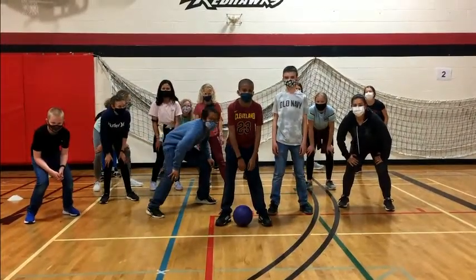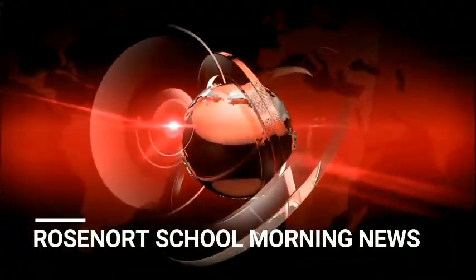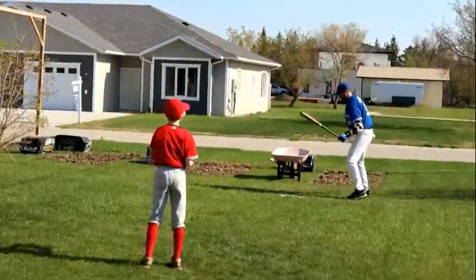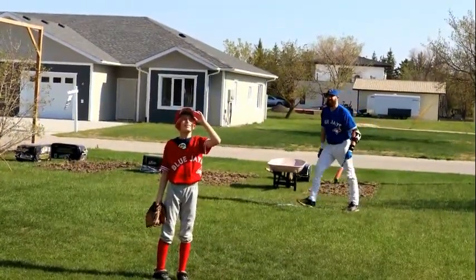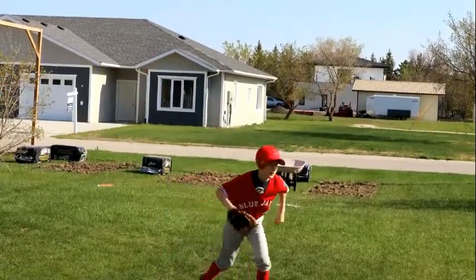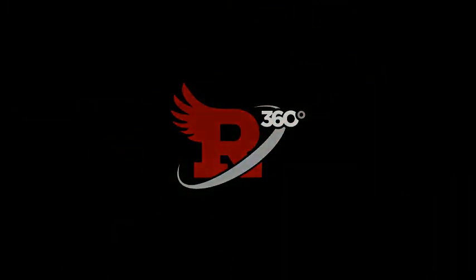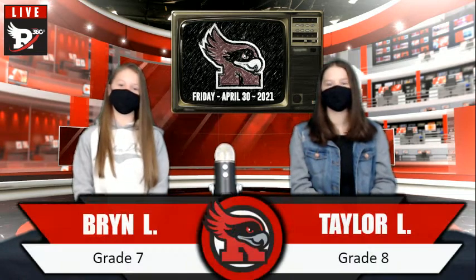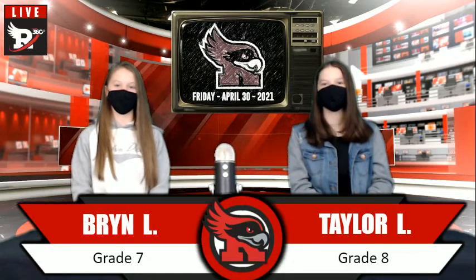This is the grade 6 present class and you're watching the Art for a 1680s. One, two, three, go! Good morning, Relax Nation, and welcome to your Art360 Morning Announcements. I'm your host, Bryn LaByrne. And I'm Taylor LaByrne. Welcome to Friday, April 30th, and Day 4 on the school schedule, which means grade 6 intramurals.